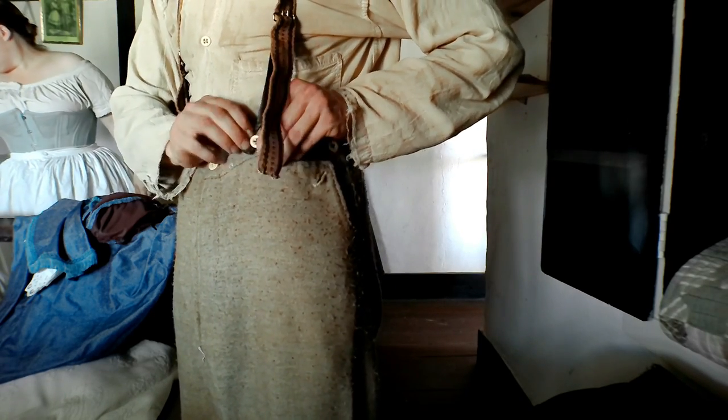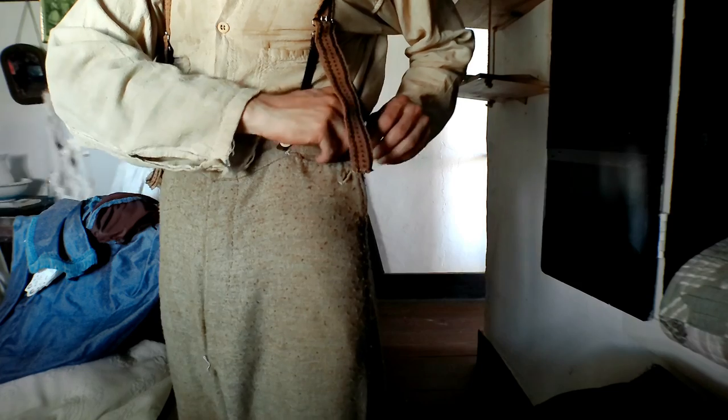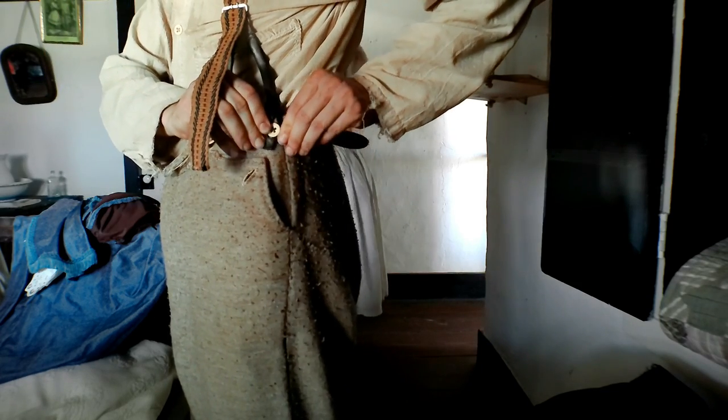In the background, you can see the wife putting on her petticoats. She starts off with a white cotton petticoat. As her husband is tightening his braces, she's putting on her crinoline before she remembers something very important.